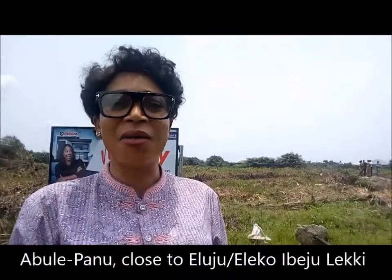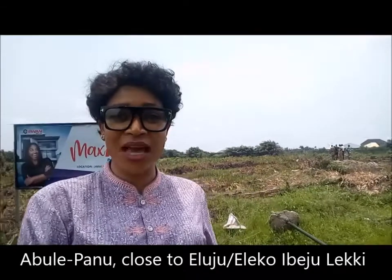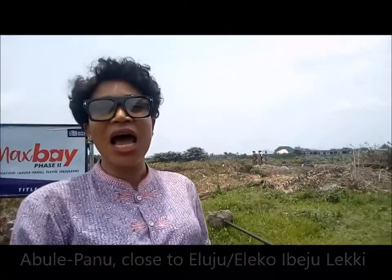The property I'm checking out today is called Marks Bay Estate. Marks Bay Estate is in Abulepan, in Eluju Ibejileki. Here you have a nice, beautiful location and you can see that work is going on. A lot of people are doing their development work, so it's an area where people already live.